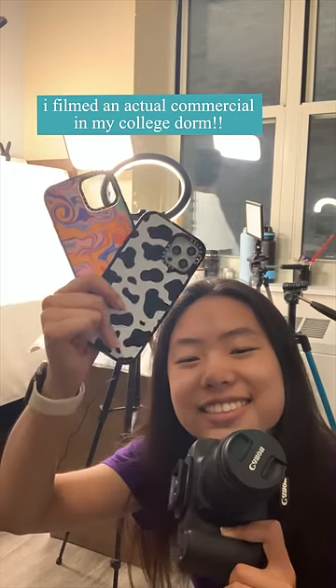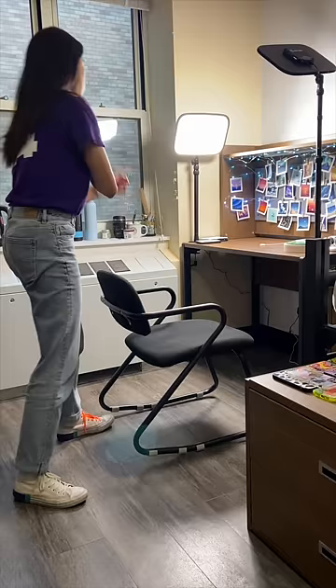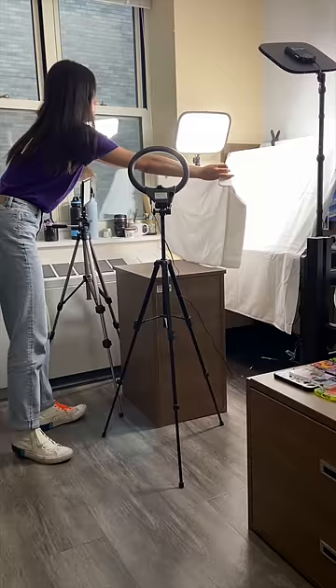I filmed an actual commercial in my college dorm. This project was for Casetify, who reached out to market their iPhone cases with the release of the iPhone 13.